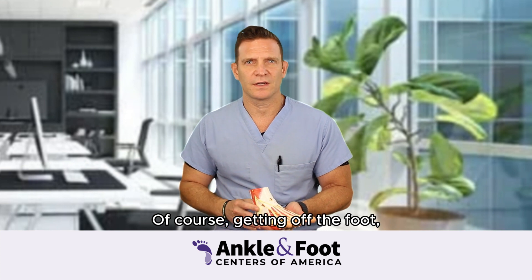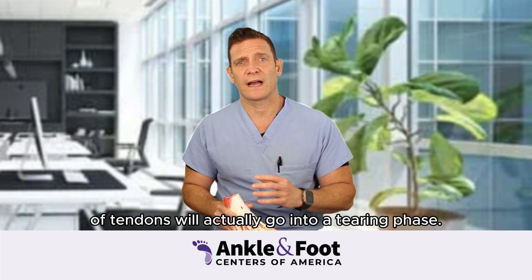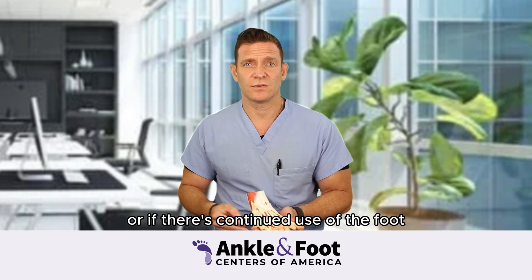Getting off the foot, utilizing ice and anti-inflammatories can help. In some cases, the tendonitis will persist. In some cases, the tendons will actually go into a tearing phase if the tendonitis isn't resolved after a period of time, or if there's continued use of the foot.